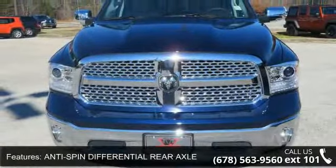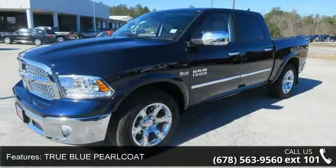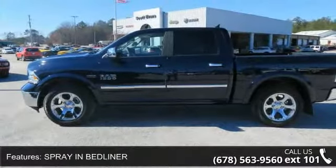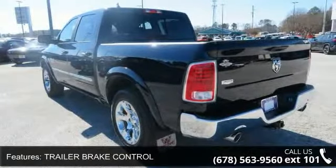Some of the top features included with this vehicle are anti-spin differential rear axle, true blue pearl coat, spray-in bedliner, trailer brake control, monotone paint, rear wheel drive, tow hitch, power steering, ABS and four wheel disc brakes.